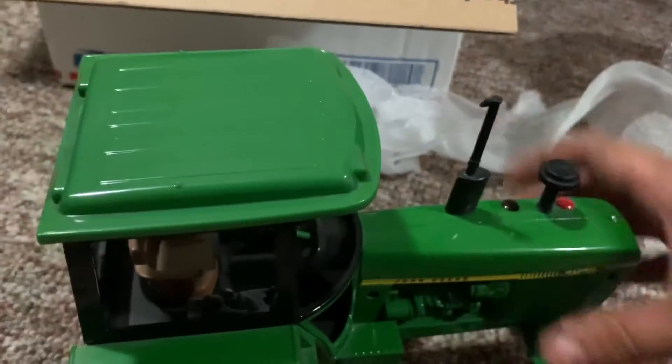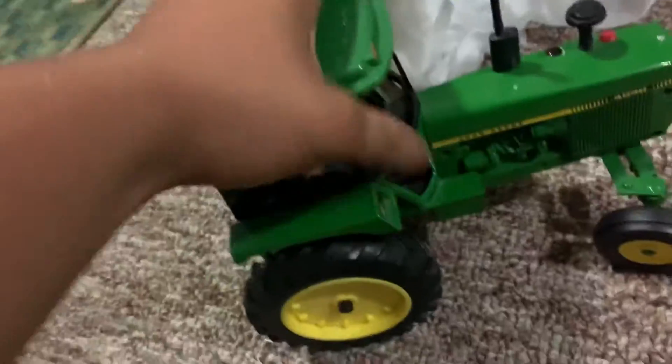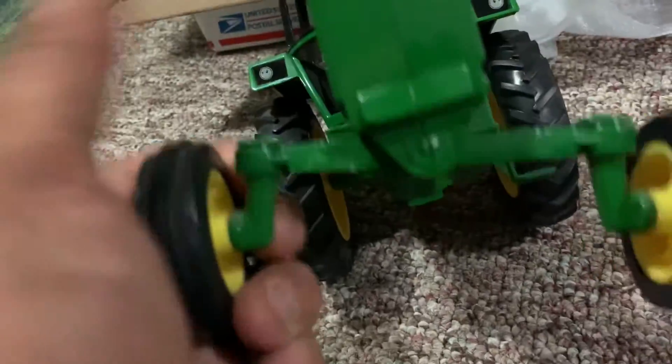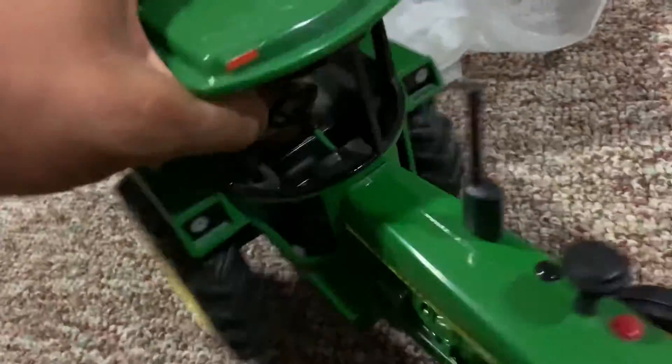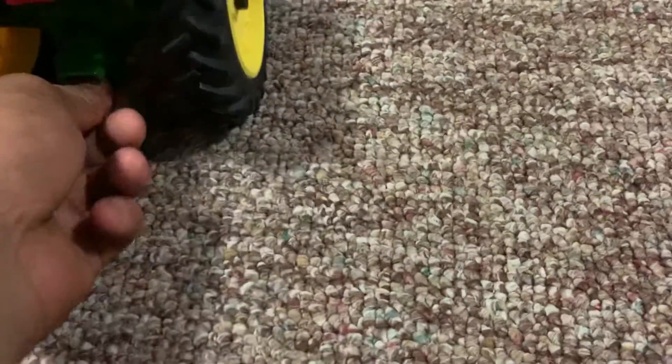Cost a pretty penny, but you know, I like it. Really nice tractor — have a couple of my own on my farm. Really nice tractor, guys.